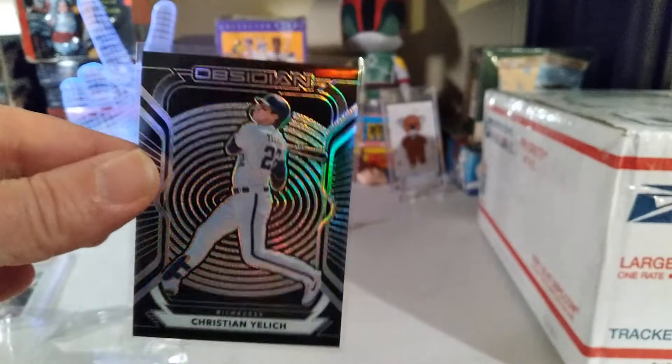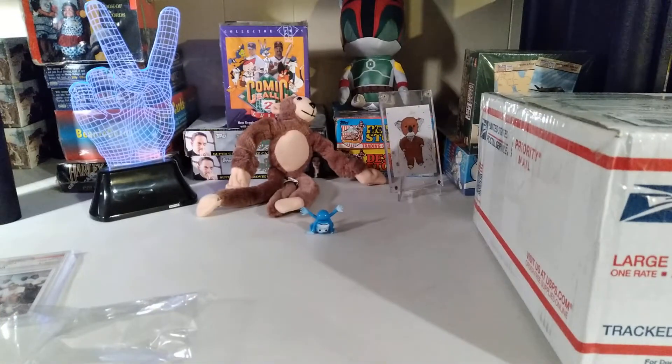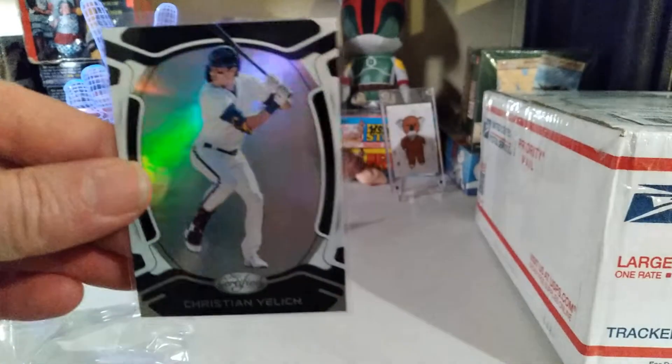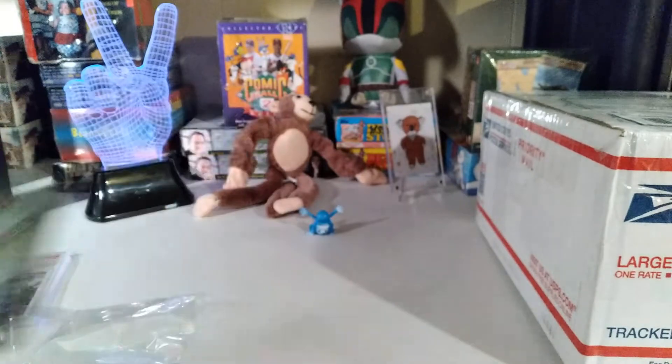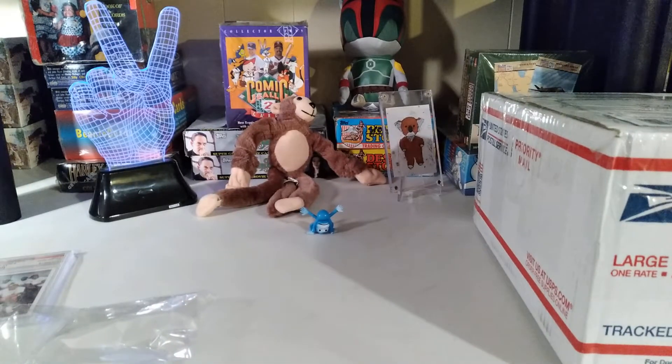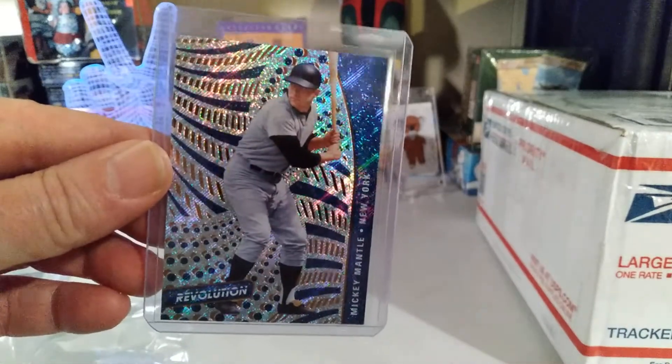We got an Obsidian Christian Yelich — I love those. Nice Yelich. Got the Zenith Black Yelich. Mickey Mantle — super, super awesome.